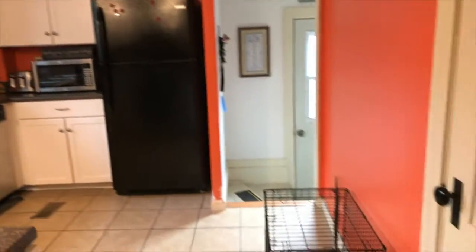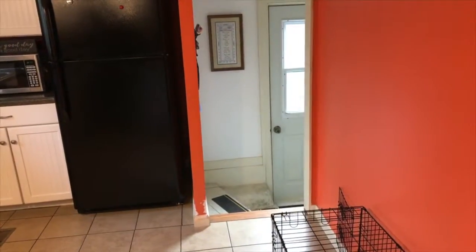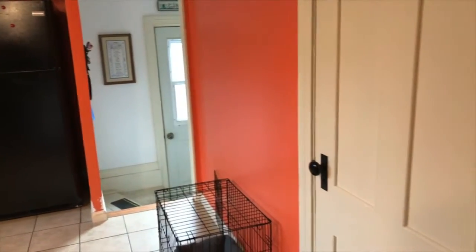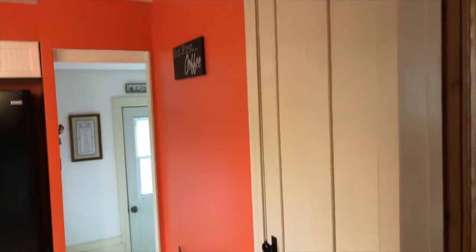I really like it. Out there would be down to your basement and to get out back. This does have a detached one-car garage. And that door heads as a second entry for the upstairs.